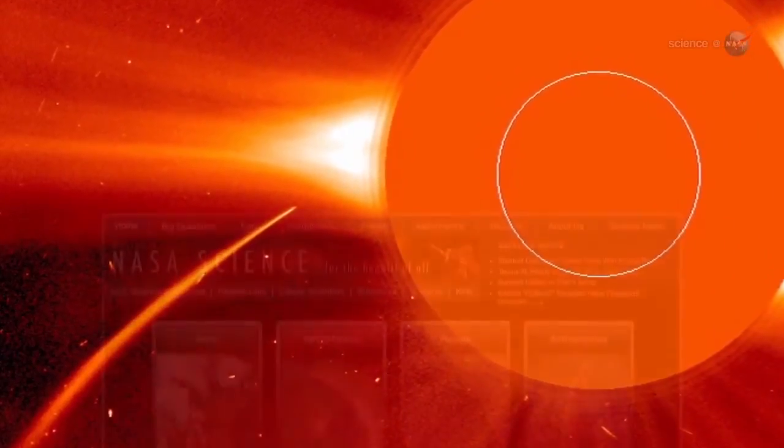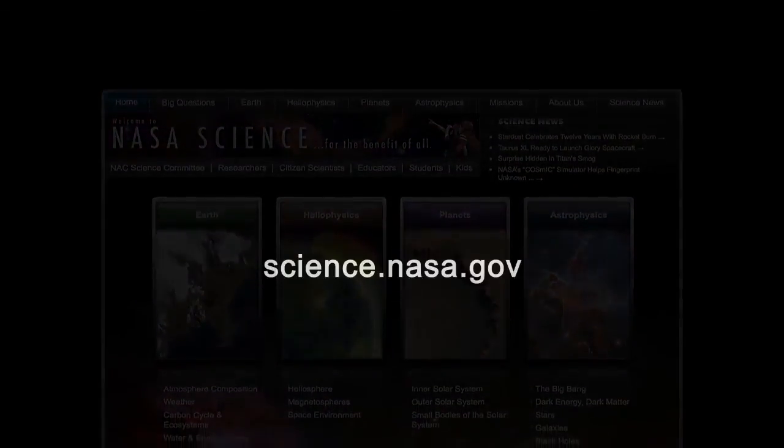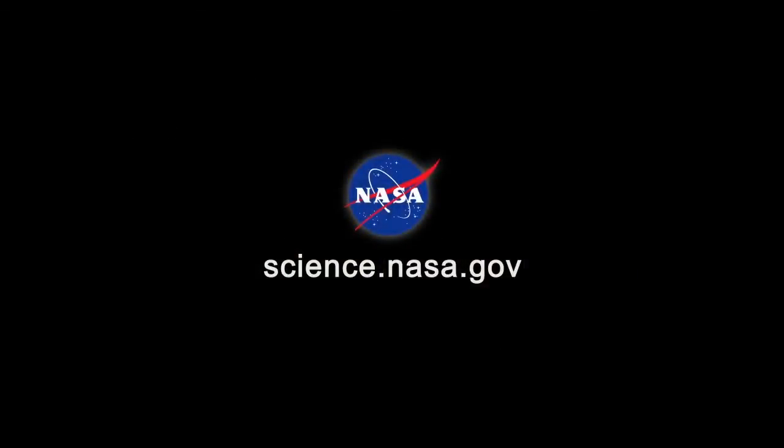For updates on comets and other objects visible in the night sky, stay tuned to science.nasa.gov.